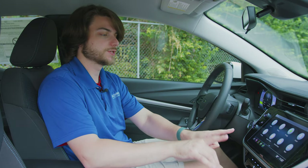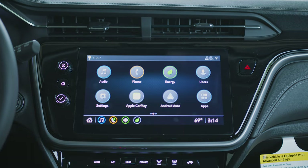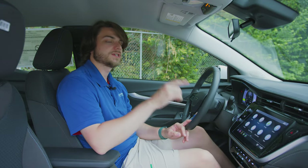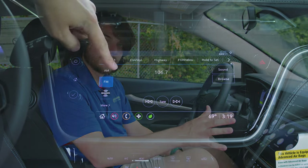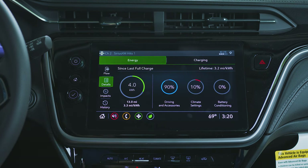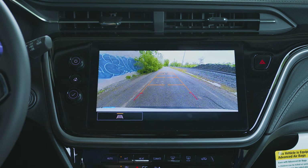The infotainment display is one of those things where they're just slapping a normal Chevy infotainment center in the middle of the Bolt and giving it some additional EV-specific features like the energy menu. It's a clean, flat design language — a 10.2-inch display standard across the board, which is awesome. The Premier gets built-in navigation. This system has AM/FM, Sirius XM, Bluetooth, wireless Apple CarPlay, wireless Android Auto, 4G LTE Wi-Fi hotspot, climate control, and the rear vision camera. It's very responsive — I give it an A+.